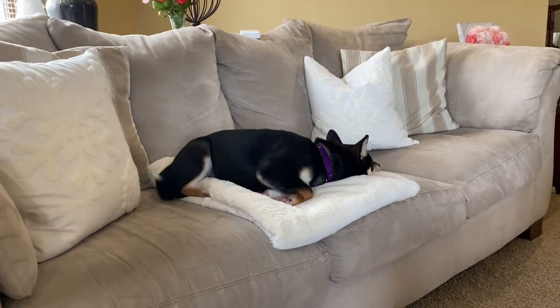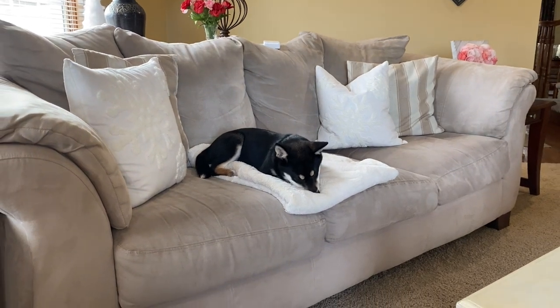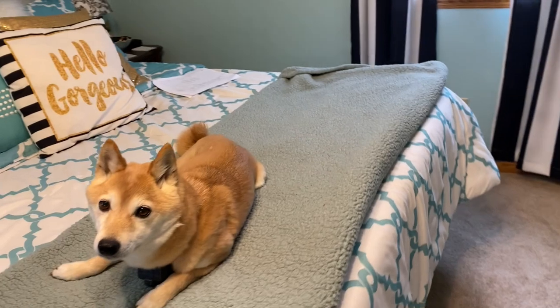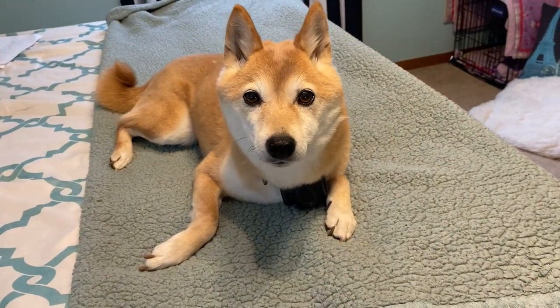I have two Shiba Inus, which are notorious for being heavy shedders. Our newest addition is Nyla — she's a black Shiba Inu and she is four months old. And then we have a tan Shiba Inu, which is Moco, and she's 11 years old. So I've had plenty of time to come up with great tips on eliminating dog hair.